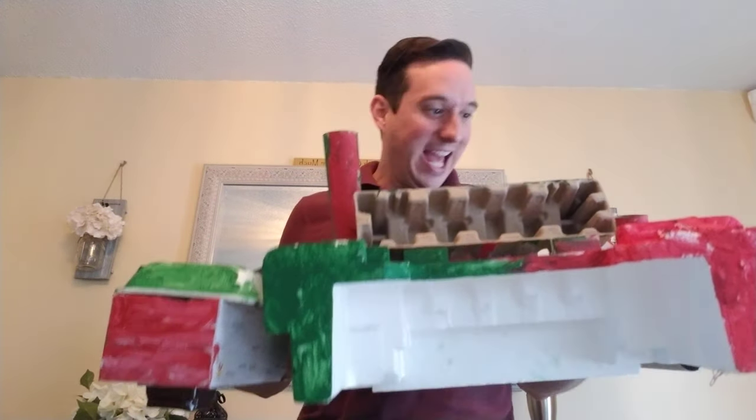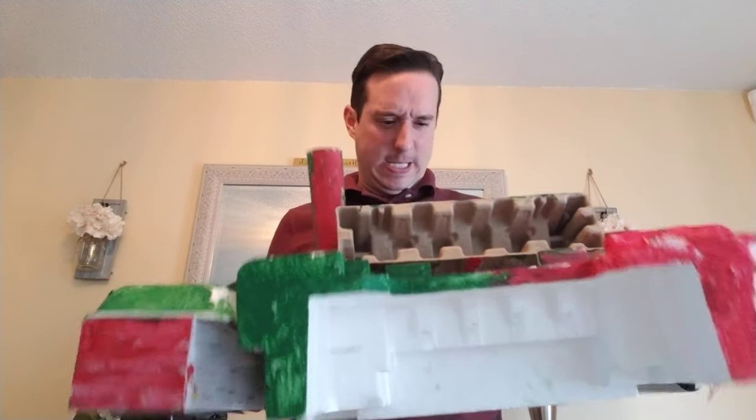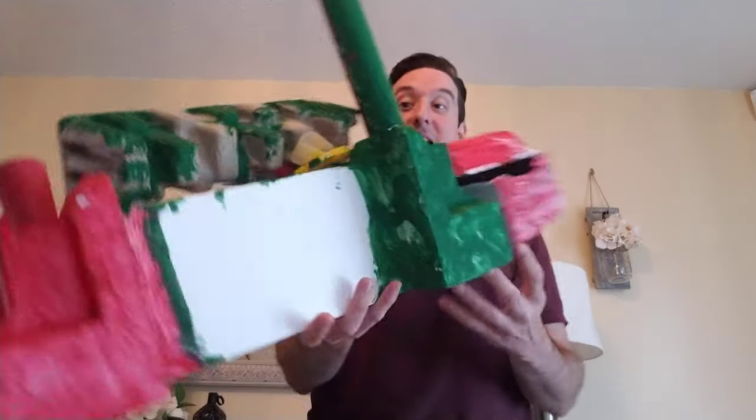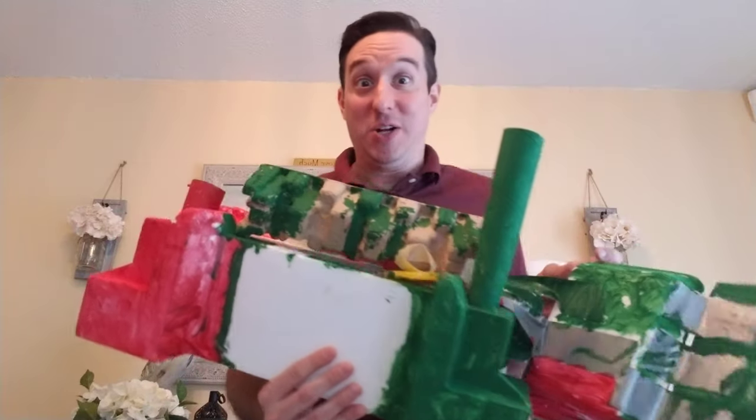This is art. It's a castle, I think. It's green, it's red, and it's white. And it's made from different things found in your trash.